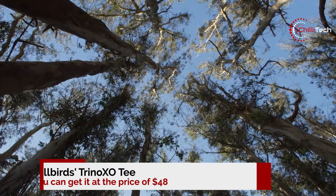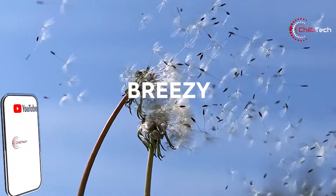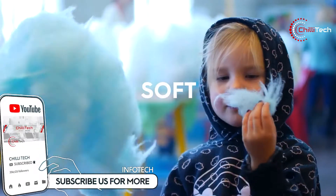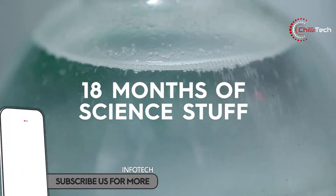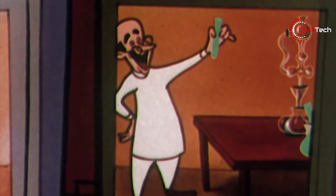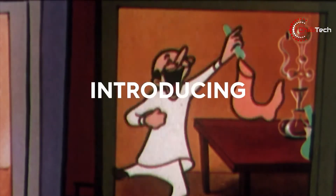Number one: Trino XOT. Allbirds' new Trino XOT for men and women boasts a soft and fresh feel, plus odour-reducing properties that come from a mix of materials. The t-shirts are made with a blend of Tencel, Lyocell, Merino wool, and Chitosan — a type of fibre that comes from exoskeletons.